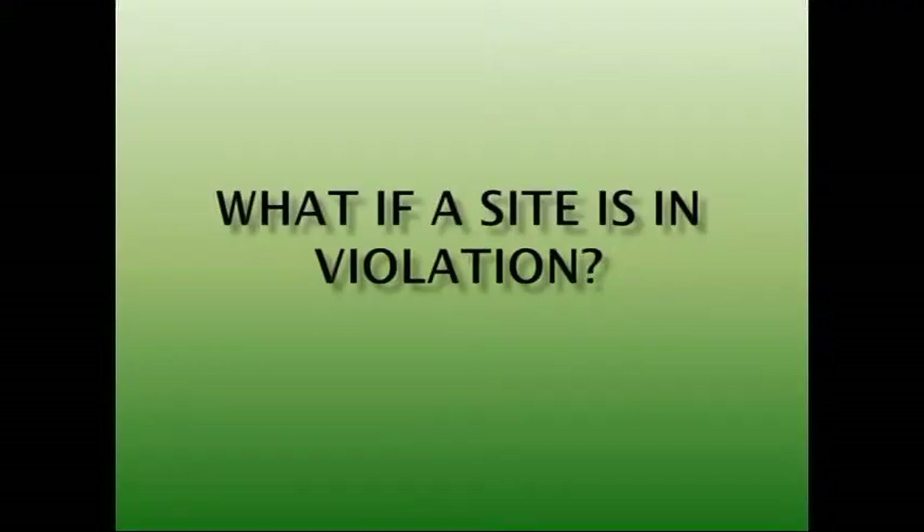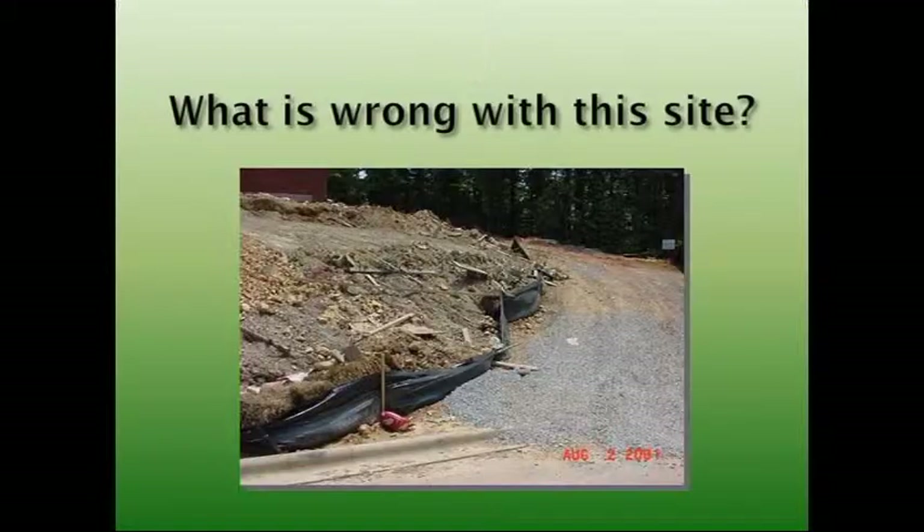What if a site is in violation? What's wrong with this site? You can kind of see, obviously nobody was doing any maintenance. I hope none of this is in your site or looks like your site. Just make sure you keep your site clean. It's a good thing for the neighborhood — it's not an eyesore, and it's a lot easier to clean up.